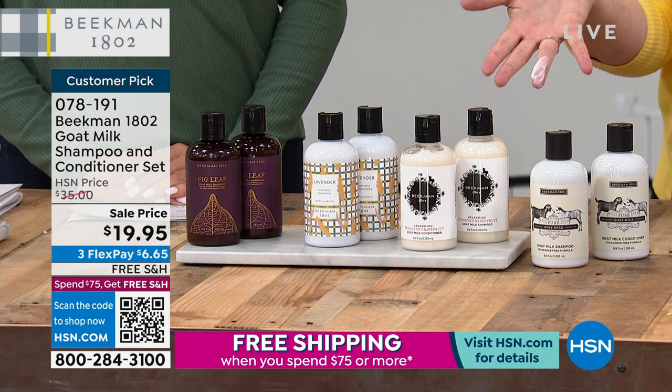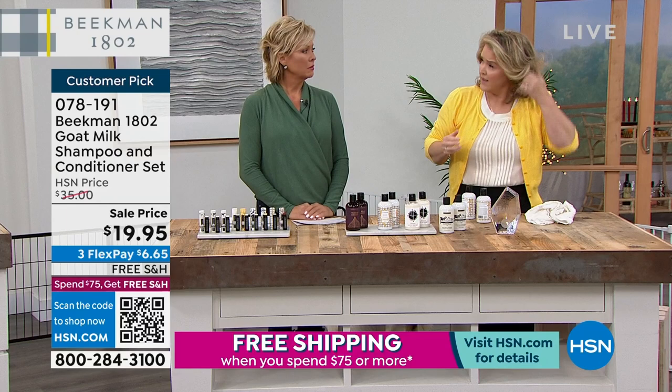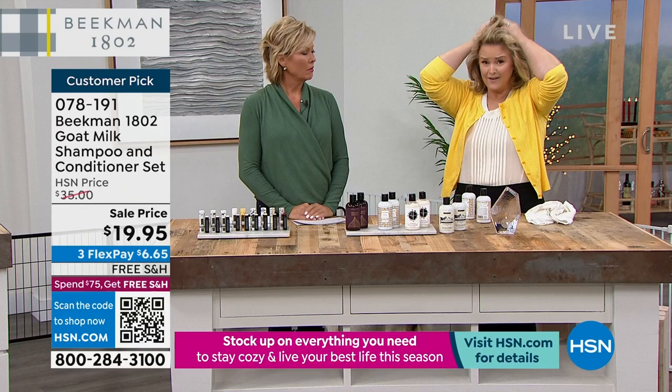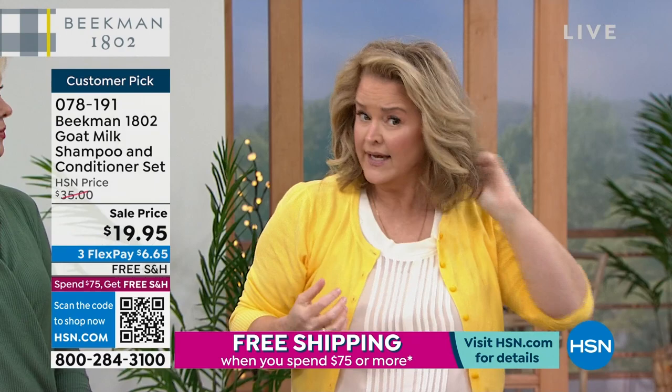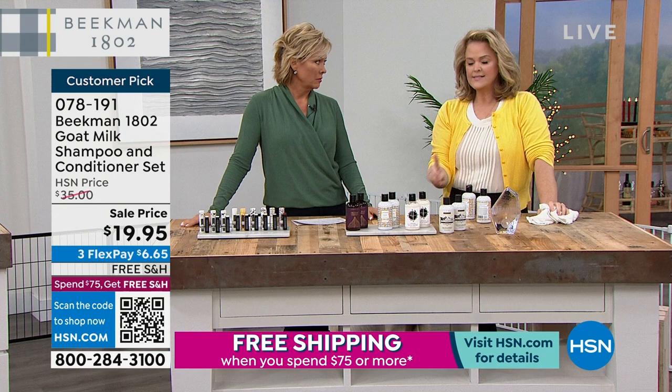My hair is four days out from being washed. I'm conditioning it without weighing it down, hydrating and refreshing it. This is the product that so many people say they waited and waited to try with Beekman — and now cannot believe they waited so long. At the lowest price ever — $20 for both shampoo and conditioner.